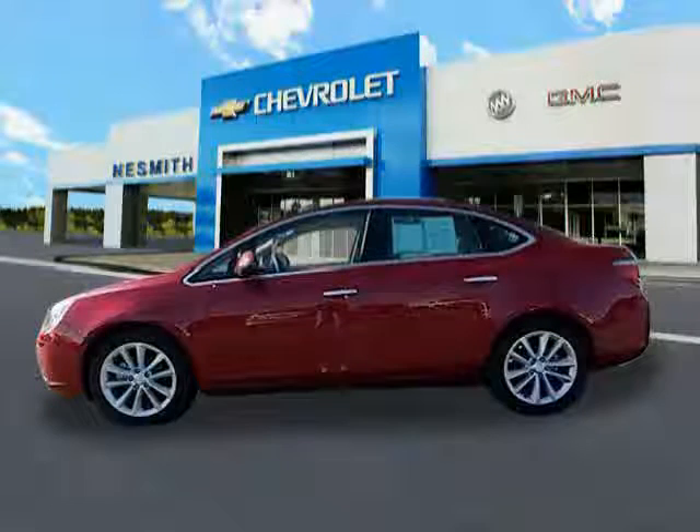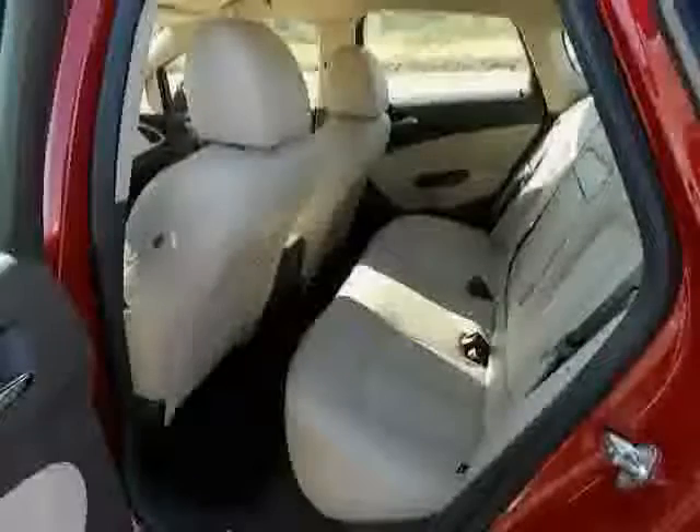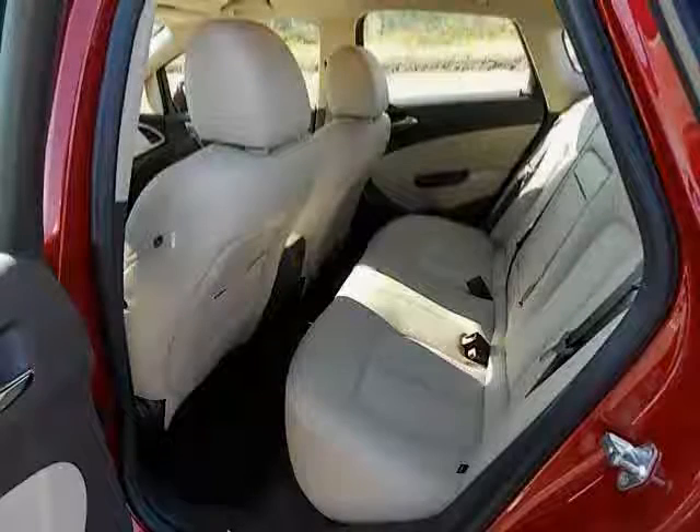Four-wheel independent suspension, front ventilated disc brakes, leather chrome steering wheel trim, body-colored bumpers, and max cargo capacity of 14 cubic feet.